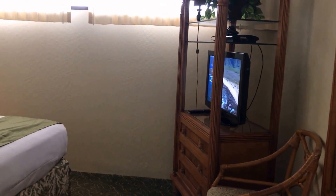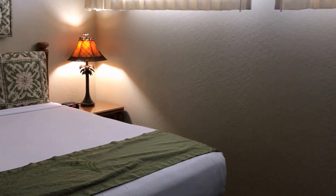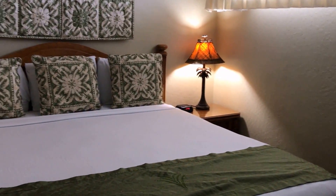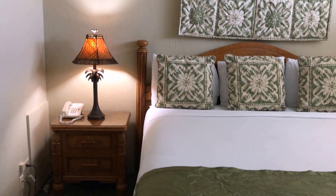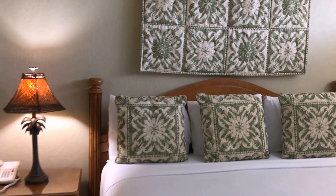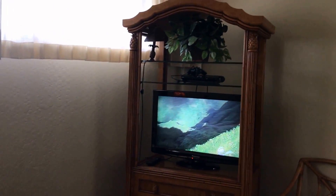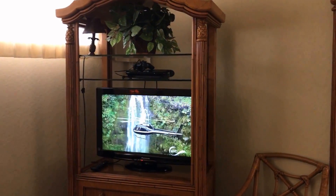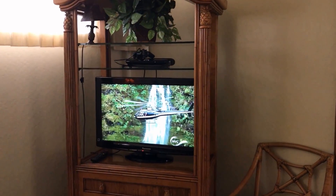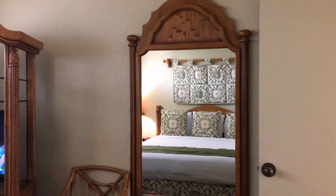Sticking with the theme of spaciousness, the master bedroom is quite large. That's a king size bed. You've got two nice reading lamps here. There's a nice large television — we're kind of focusing on the Maui Channel today — and a nice dressing mirror. Plenty of space.